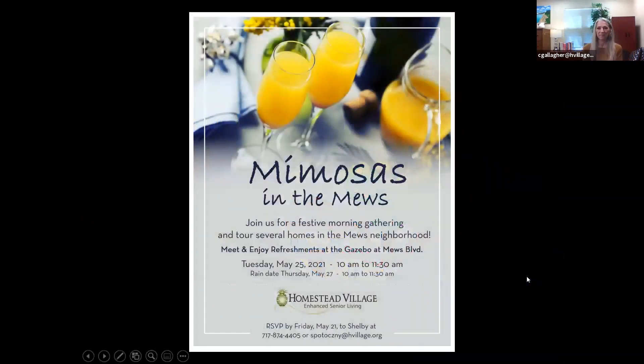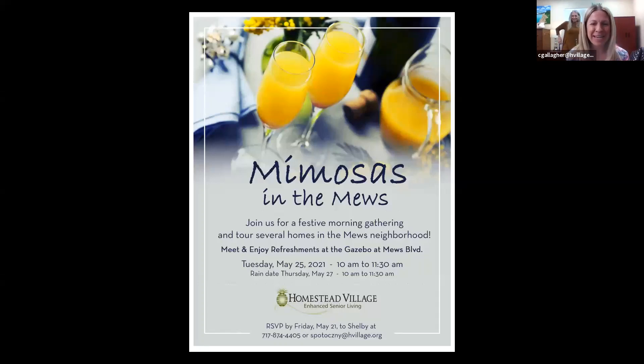One last final item: our next upcoming event is going to be an in-person event — we'll try to space everybody out and you can wear a mask. It will be 'Mimosas in the Mews' — we'll have mimosas to go so everyone drives safely. It will be a small open house in our Mews neighborhood so you can see some of the homes being renovated and turned over in that area, get together, potentially see some friends, and meet some neighbors. Reach out to us if you'd like more information — we'll also be sending out invitations shortly. We hope to see you all in the not too distant future. Thanks again for joining us.